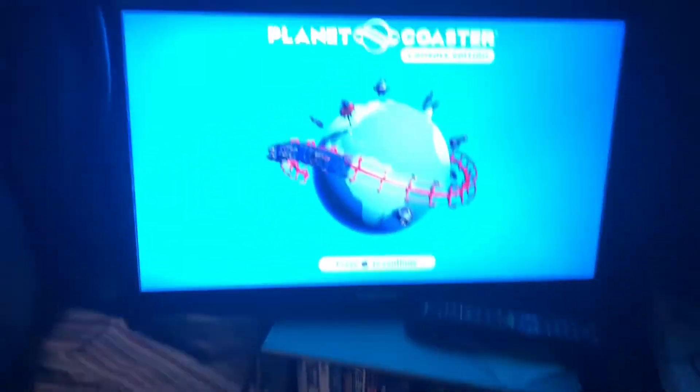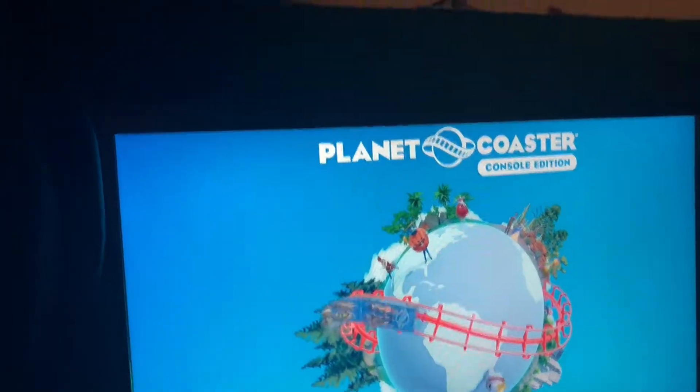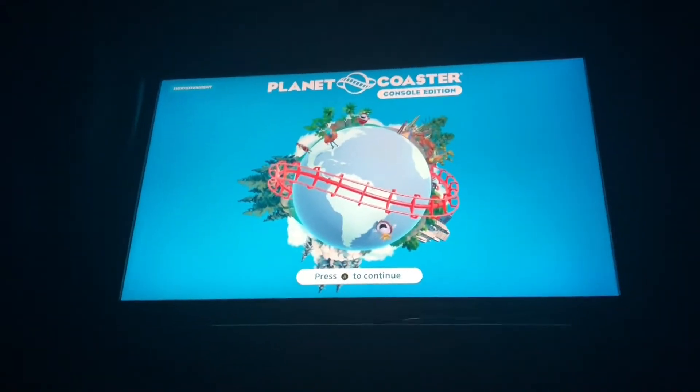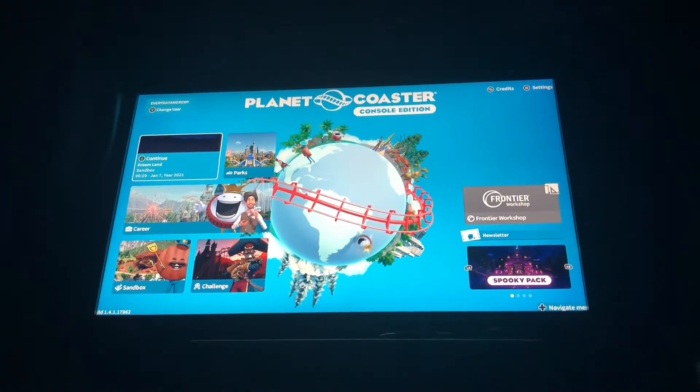What's going on guys, Everyday Andrew back with a brand new video, and I hope you guys are having the best day that you guys could possibly ever have. As you guys can tell, today's video I will be playing some Planet Coaster — well, not playing it, but I'm gonna do my park tour that I finished in it.